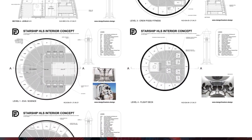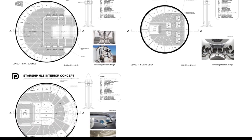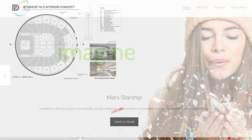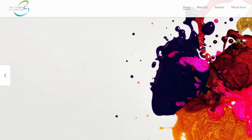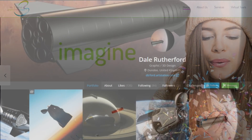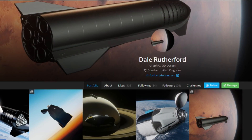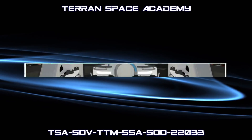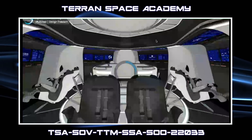Using DesignFreedom's concept, this incredible interactive virtual tour was created using software provided by My3ideas, with the flight deck and crew pods modeled by Dale Rutherford. Links are found in the description. DesignFreedom has been kind enough to prepare this incredible virtual tour of a starship equipped for deep space operations.